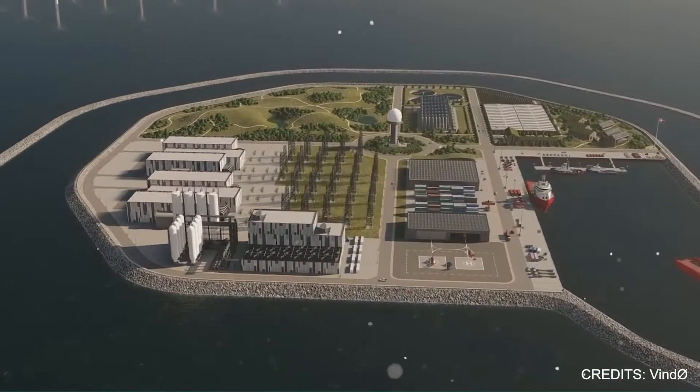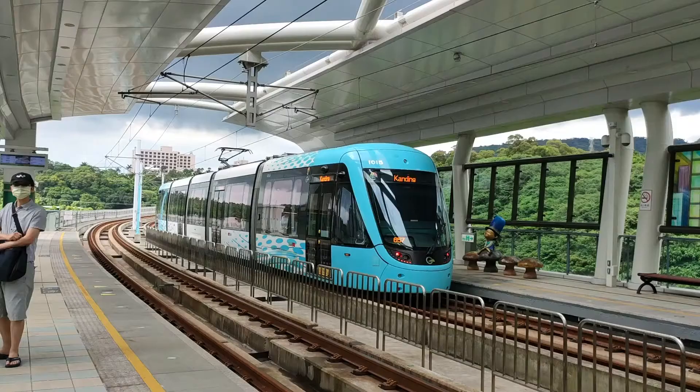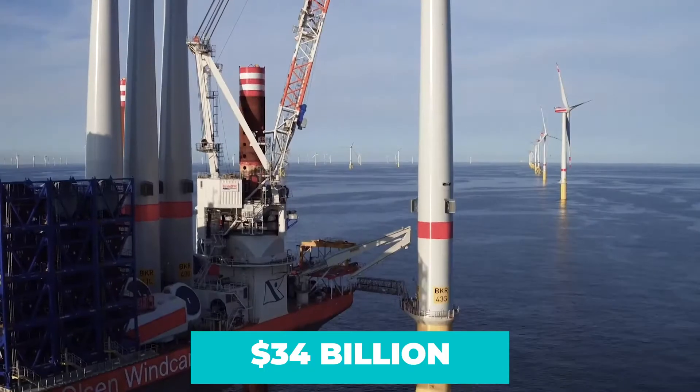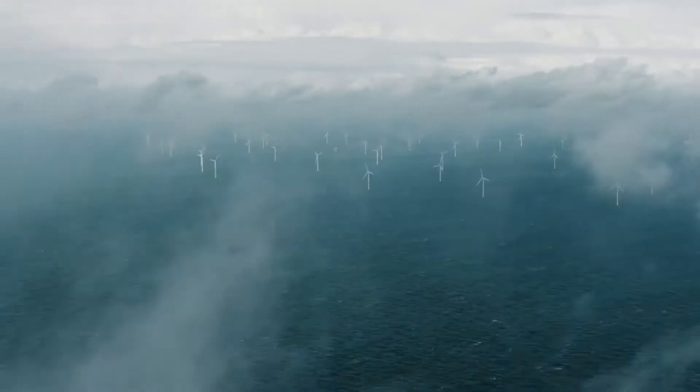This is the largest construction project in Danish history. Instead of building a new airport or high-speed rail line for the metropolitan area, the Danes are pouring a massive $34 billion into a brand new energy hub that will be built on a man-made island deep in the North Sea.